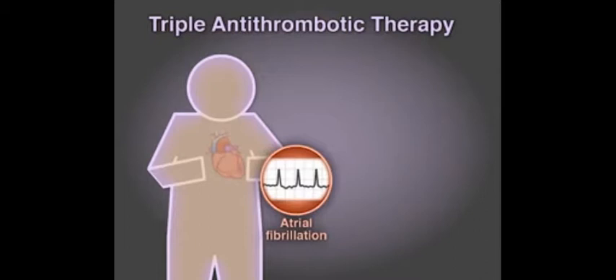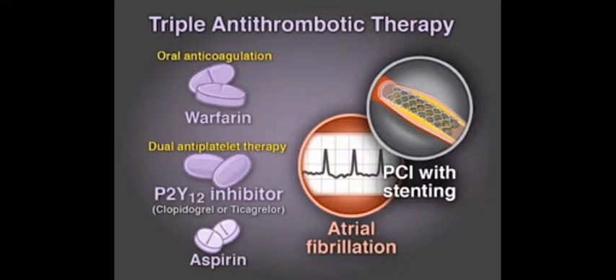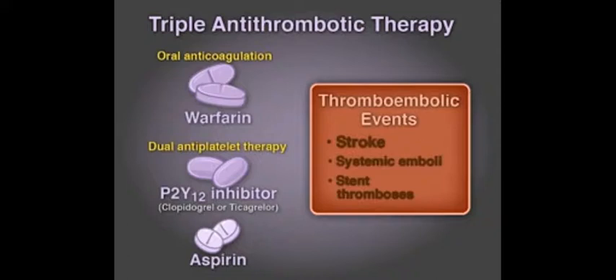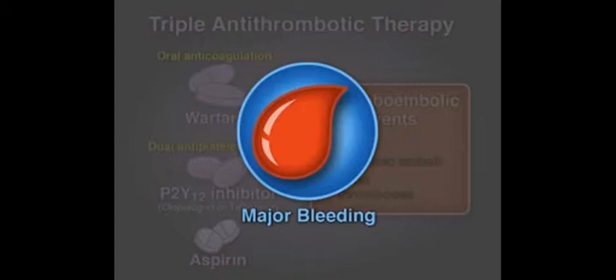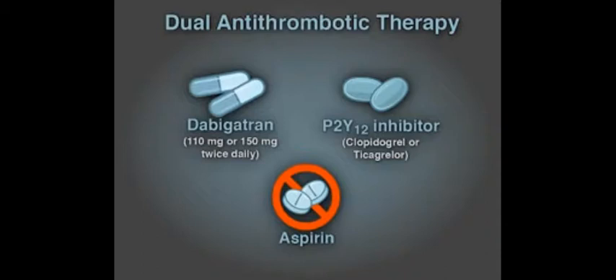Triple antithrombotic therapy is the standard of care for patients with atrial fibrillation undergoing PCI with stenting. Oral anticoagulation and dual antiplatelet therapy with a P2Y-12 inhibitor plus aspirin are used to prevent thromboembolic events including stroke, systemic emboli, and stent thrombosis, but are associated with a high risk of major bleeding. A potential therapeutic strategy to reduce thromboembolic events and bleeding risk is dual therapy with the oral direct thrombin inhibitor dabigatran and a P2Y-12 inhibitor without aspirin.